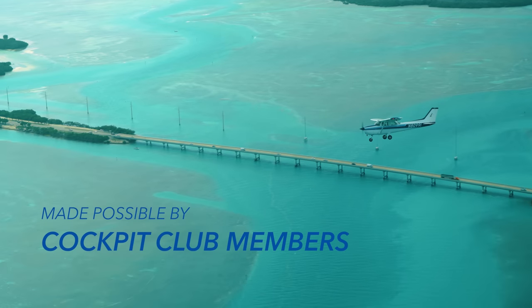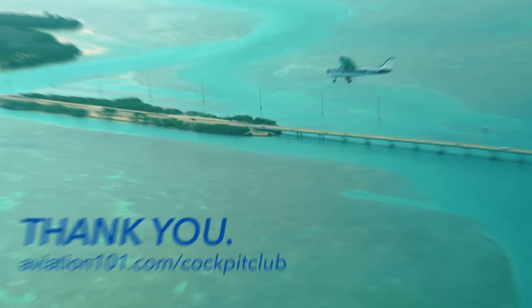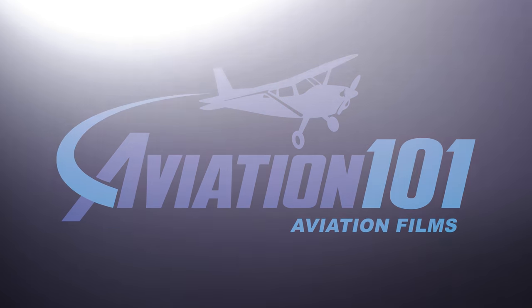This is Aviation 101. 8-0-9-9-1, New Orleans clearance — clear to the Fully Airport via Asphalt on departure, maintain 2,000 feet.